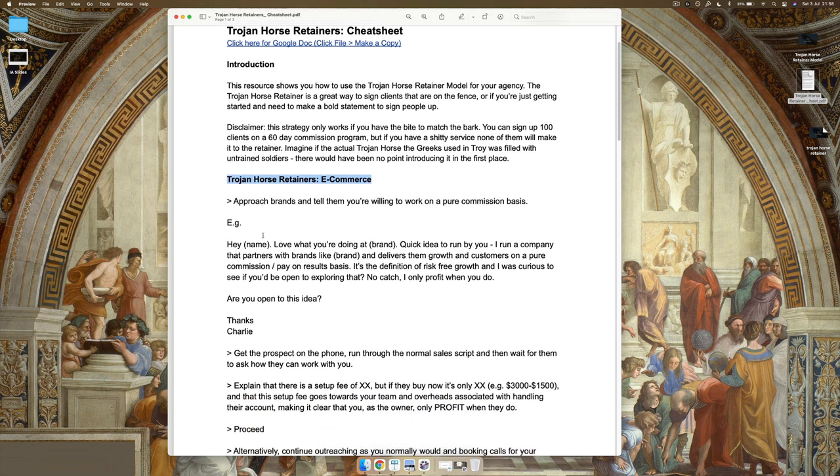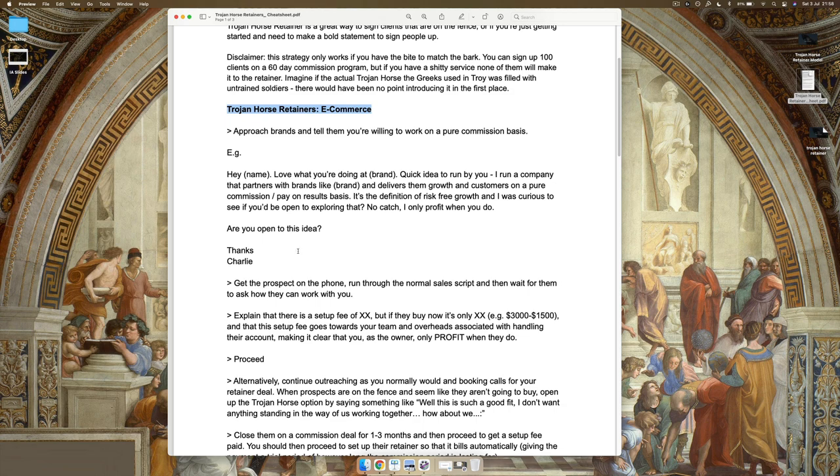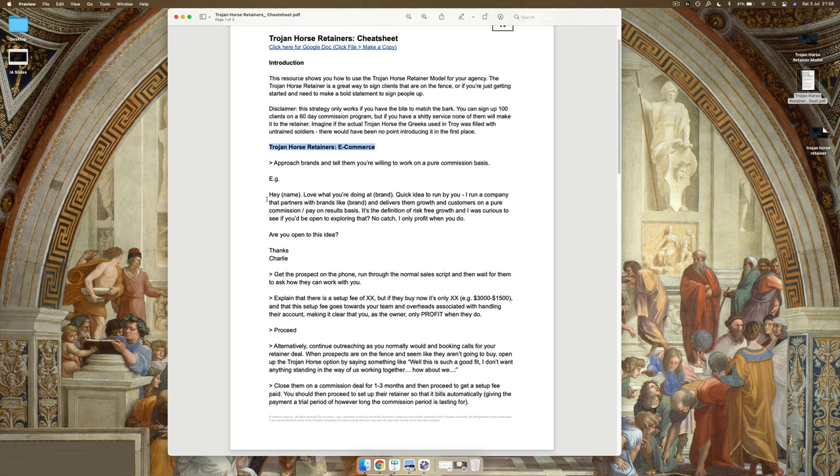Trojan Horse Retainers for e-commerce: here's the workflow. Step one is to approach brands and tell them you're willing to work on a pure commission basis. You don't have to overcomplicate this — you could literally reach out to business owners and say, 'Hey John, I can grow your brand on a commission basis. I only profit when you do. I only get paid when you do. The only time money hits my bank account is after it hits yours. Let me know if you're open to discussing us doing that for you.' Business owners dream of proposals like that.